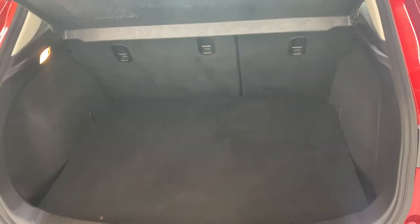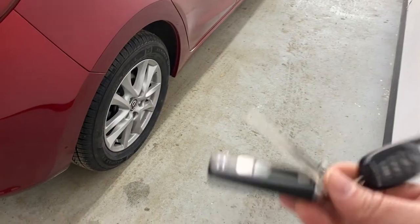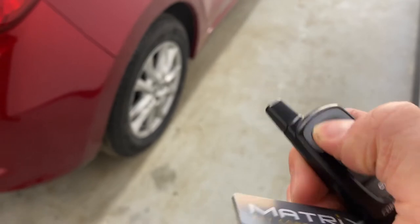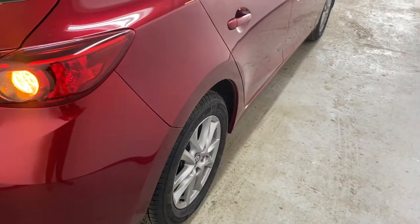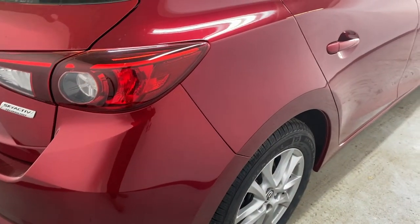You also have a removable privacy cover. This vehicle comes with a keyless key fob with one-way remote start from CompuStar. All you do is lock the vehicle and hold the key button down — you'll see the light illuminate and then blink to let you know it is starting up.